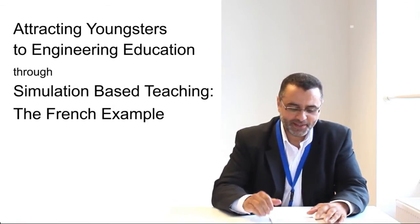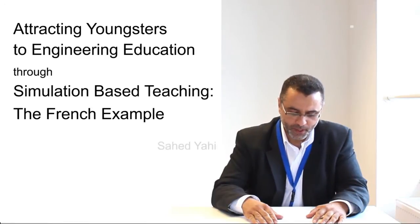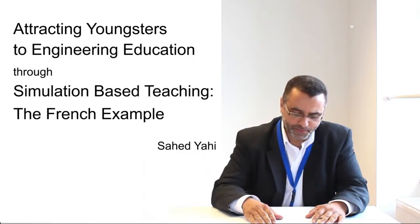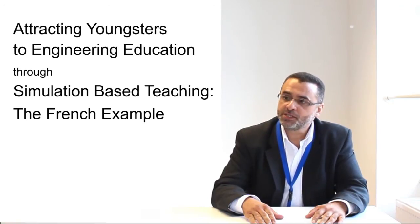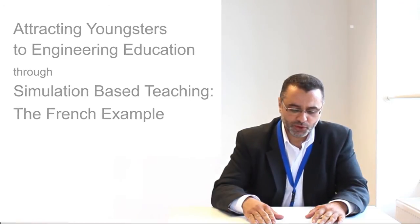Hello, my name is Saïd Yahy. I'm a teacher in an upper secondary school called Lycée Gustave Eiffel at Cachon in France. I'm here to tell you my experience in teaching using simulation, which is a new approach adopted by the French Ministry of Education since 2011, in order to attract more students to pursue engineering education.